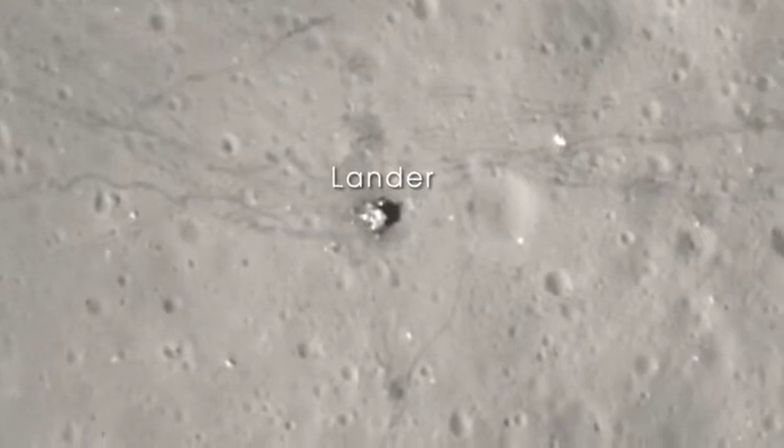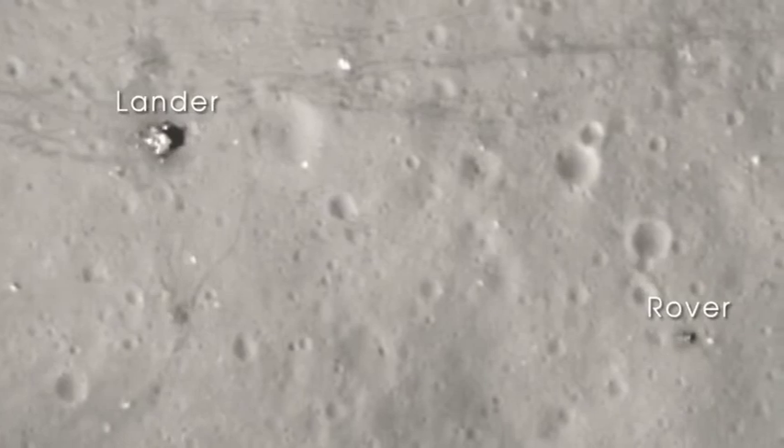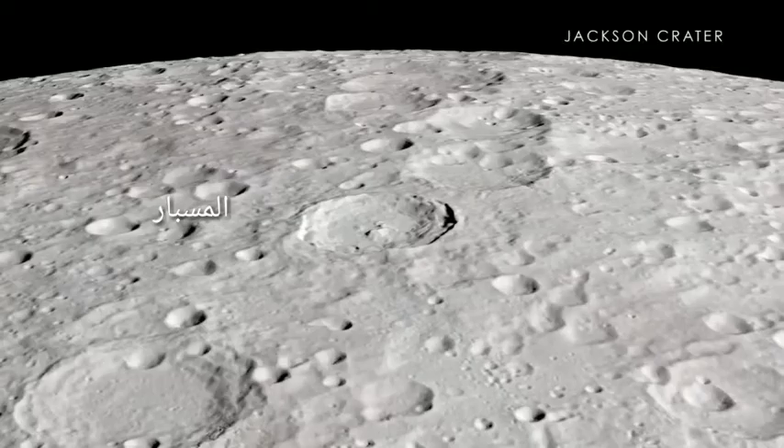In this image, you can easily see the base of the lunar lander, along with the lunar rover, parked far from the blast-off zone.